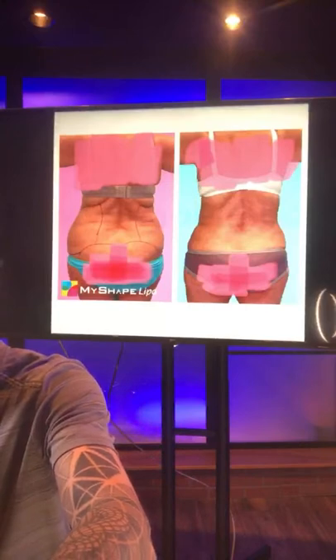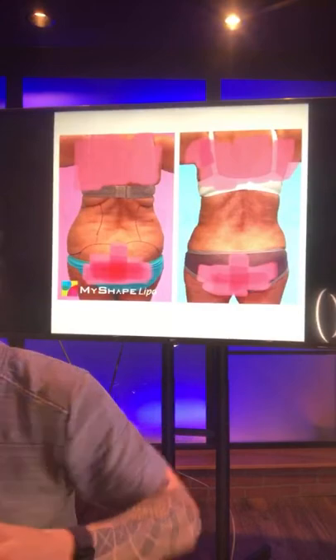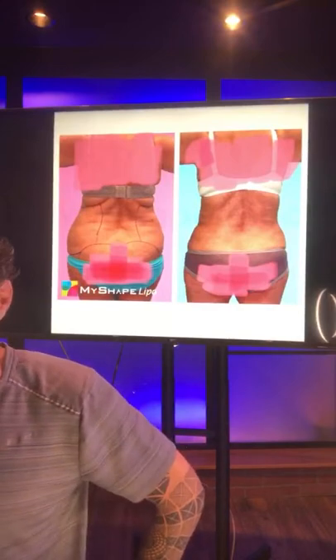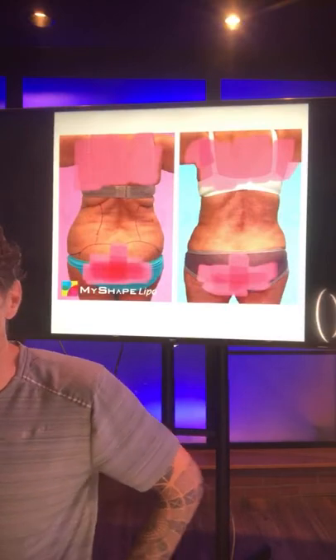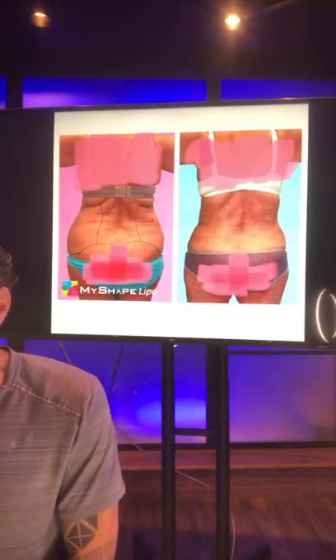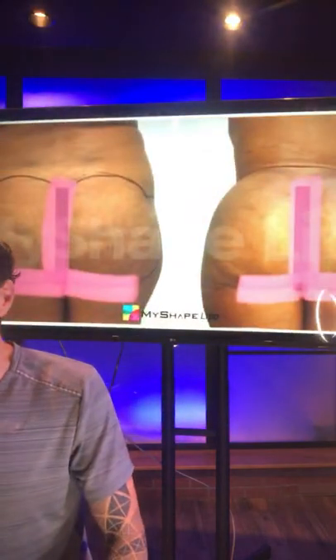Someone wants lipo in their back, which is where they have more fat. We can take fat from anywhere you've got it — you just produce the fat and we'll suck it off. As for recovery time, our statistics show about 82% of patients are getting back to work within three to five days.